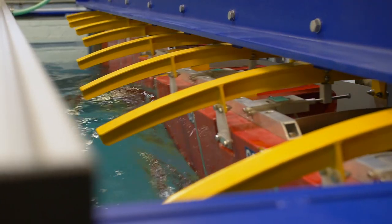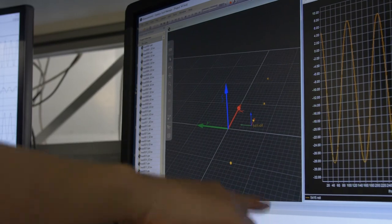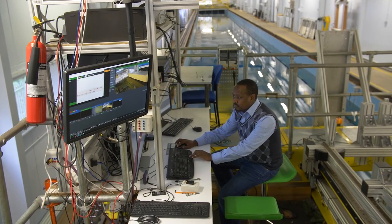As an undergraduate I can use the water tank facility, I can use all the industrial software I need, I can even apply for a supercomputer. The facilities we have in the department are really great and being a student I have full access.